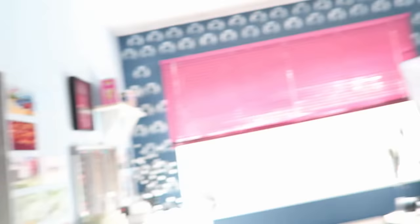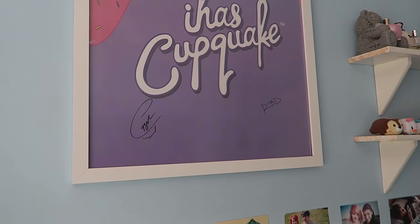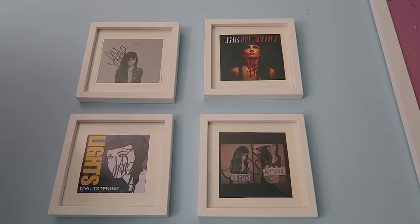Also on my wall over here is my Cupquake poster. She released these posters on her store and I think they're just so beautiful — I had to get one — and she was nice enough to sign it for me, as well as Red. Thank you guys! And I also have my signed Lights albums up here. I'm a huge fan of Lights. I've been to see her twice in concert and each time I took my albums to get her to sign, so I framed them and put them on the wall.